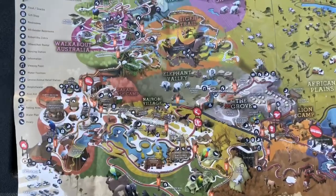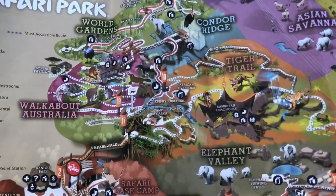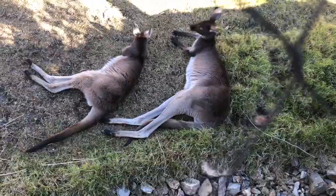Make sure you bring water because, especially in the summer months, this area of San Diego can get really hot. Today what we're going to focus on is the Walkabout Australia, the World Gardens, Condor Ridge, and the Tiger Trail.